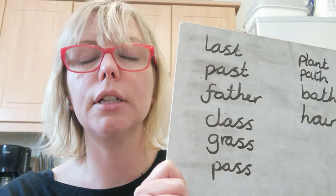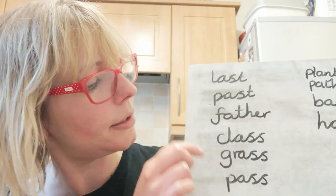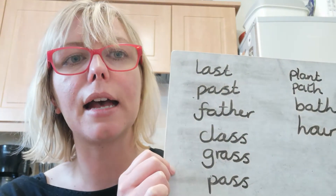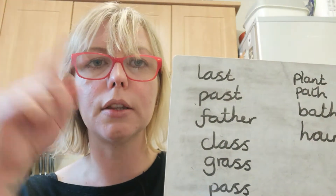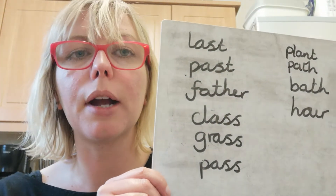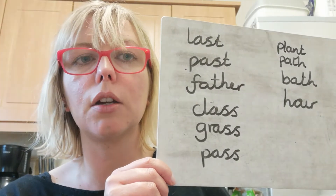Think about how many letters are in each word, whether they're descending — so like our grass goes down into our mud — or if they're ascending, like our L, it goes up into the sky. These are some really good words to be practising your joined handwriting with as well, so please give these a go.